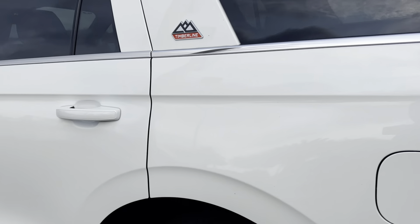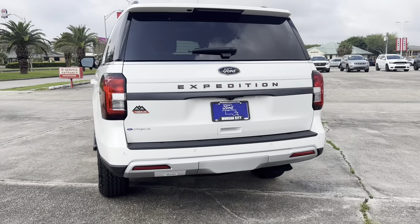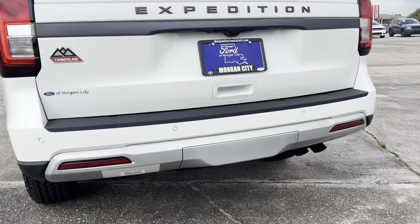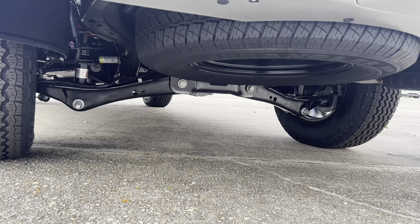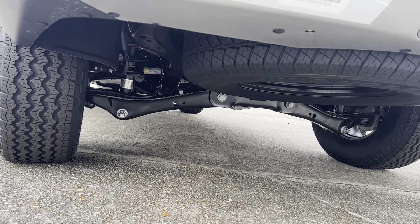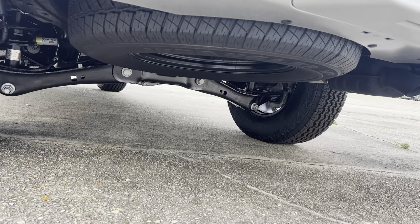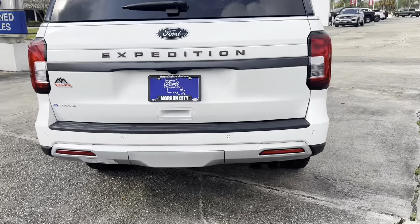They do have different models of the Timberline — there is an Explorer Timberline and now the Expedition Timberline. One of the nice parts about the Expedition is that it's a body-on-frame traditional SUV, which means you can tow with it, go off-road with it, and throw a lot of stuff inside. You'll also notice all of your rear suspension components and your full-size spare tire. This does have the high-output 3.5 liter EcoBoost V6.